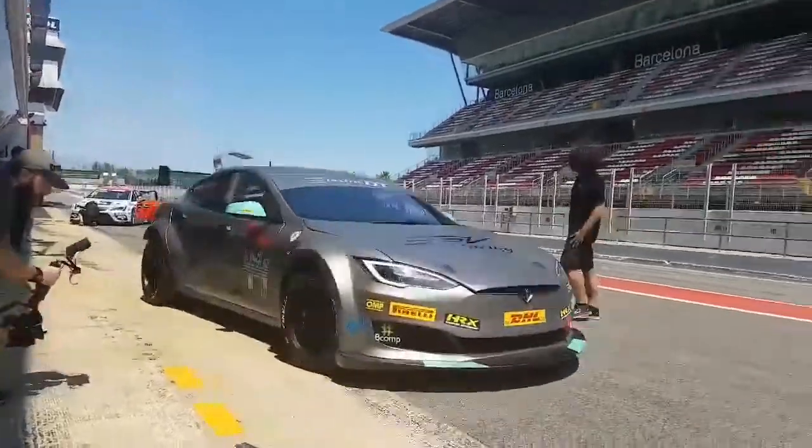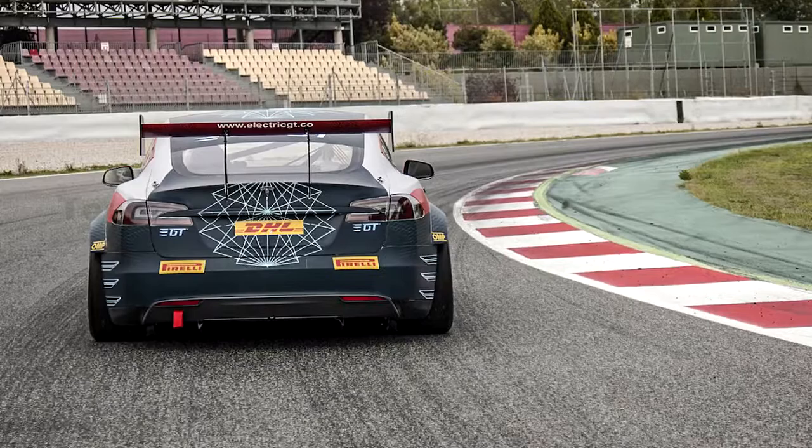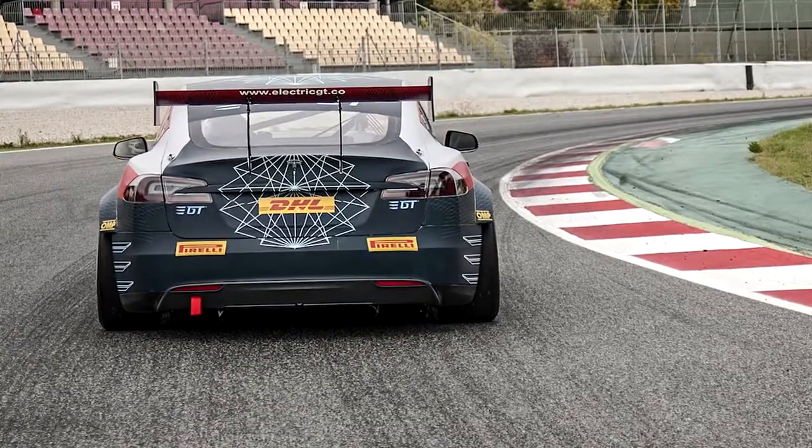The model was launched as the first season of the series kicking off in November. The Tesla GT is a modified version of the consumer variant of the Model S, and the car definitely looks ready for the track.